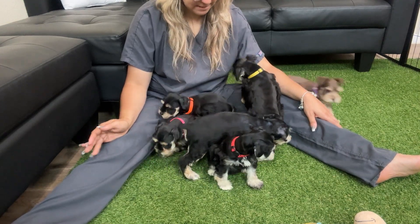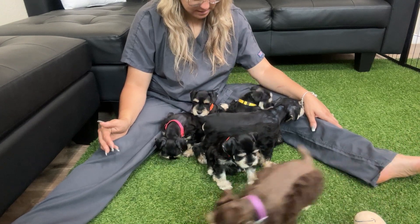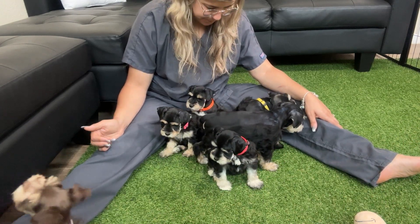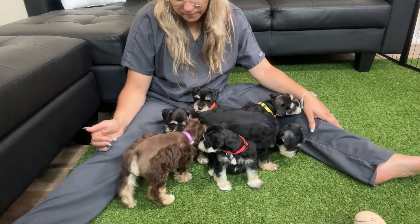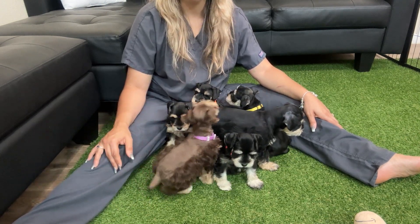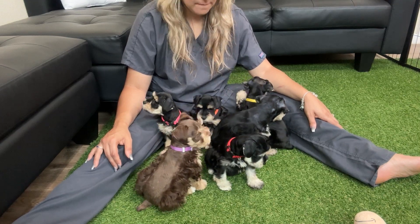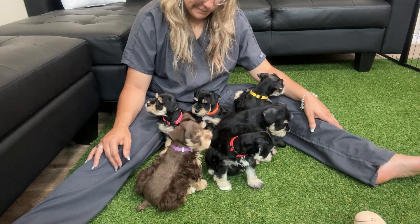Five babies in Monique's litter. They're all gorgeous.